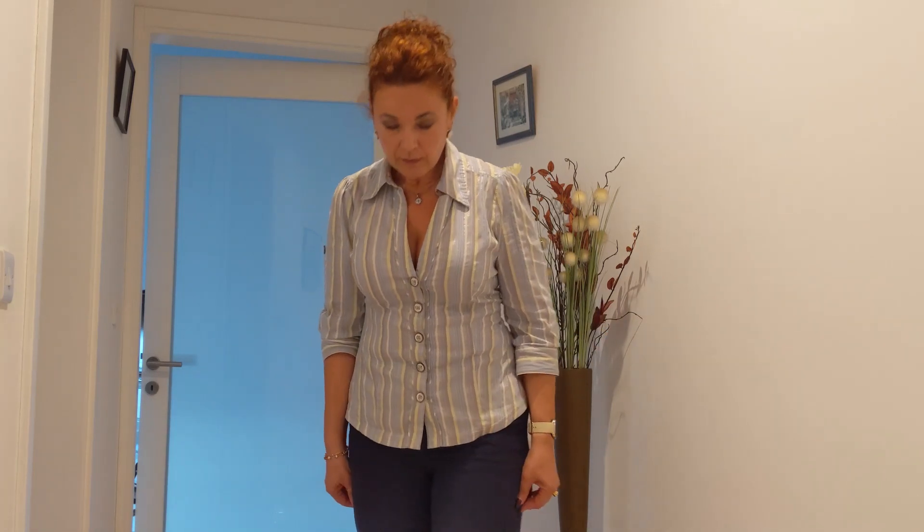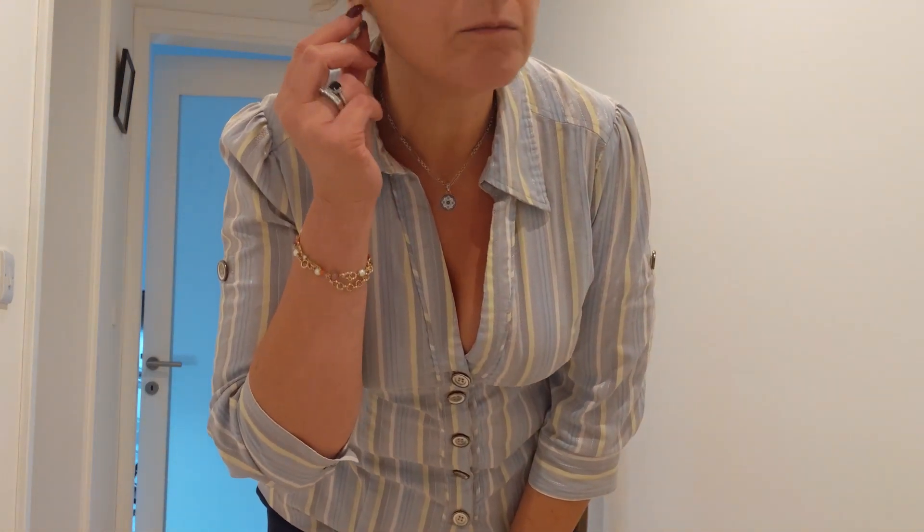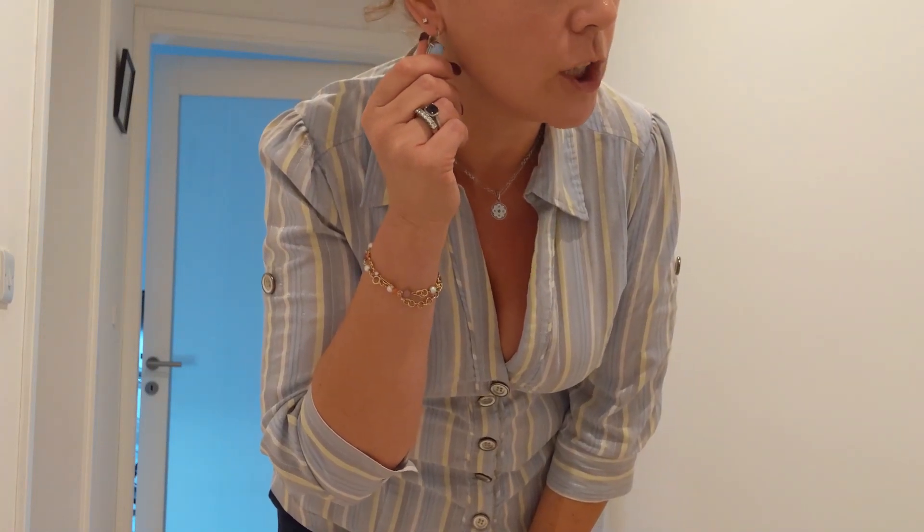These trousers are from Orsay — if I'm not mistaken it's a German brand, but we have a shop in Malta and it's pretty popular. I buy a lot from that shop. As for jewelry, these are just costume jewelry — I've had them for a long time and they're still looking good.